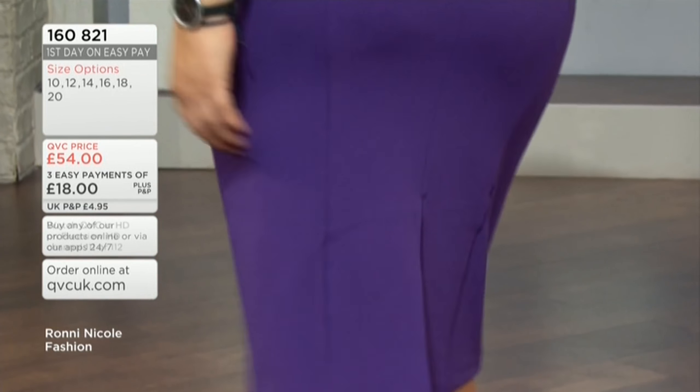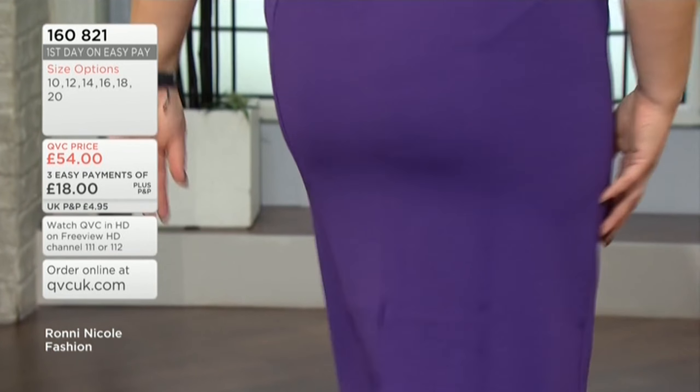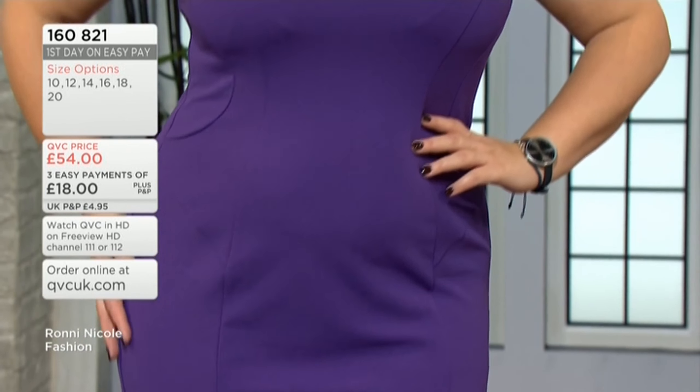I love the slit in the back and the midi length. The clever architecture with the sewing and the patterning really makes the waist look tiny.